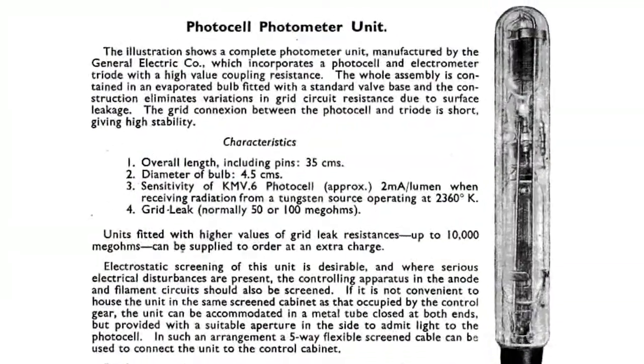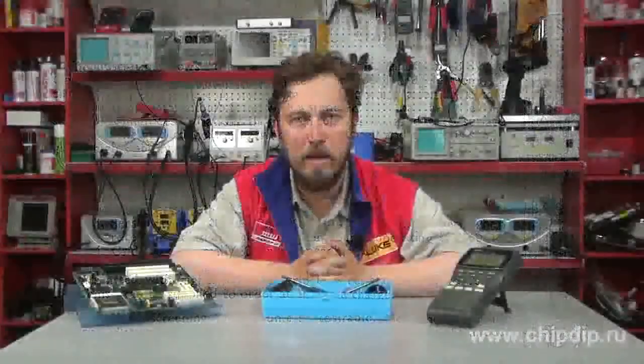One of the most advanced models manufactured by Lover was a photometer, where the photo element and amplifier were located in one tube. Thanks to the development of the 3NF lamp, this successor cost only 39.5 marks and was so popular that one million items were manufactured. Later on, combined lamps became widely spread and were the first step toward the integration of radio-electronic devices.